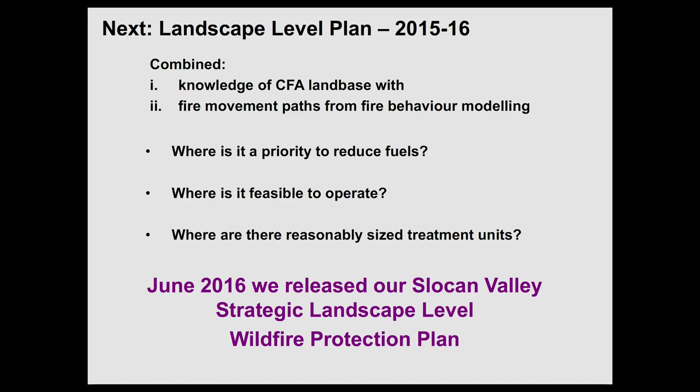The reason for that is you see how fires can jump, and it would be nice to have big enough areas that we can treat. Once we have done this, in June 2016, we released our Slocan Valley Strategic Landscape Level Wildfire Protection Plan.